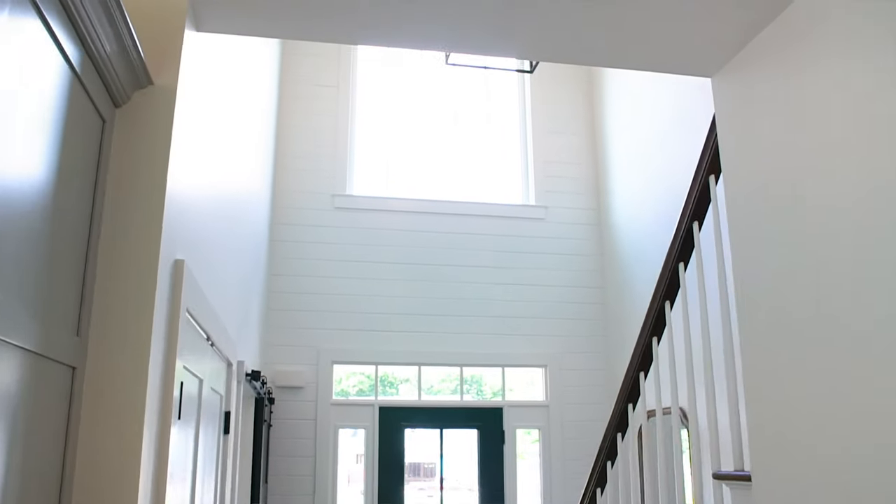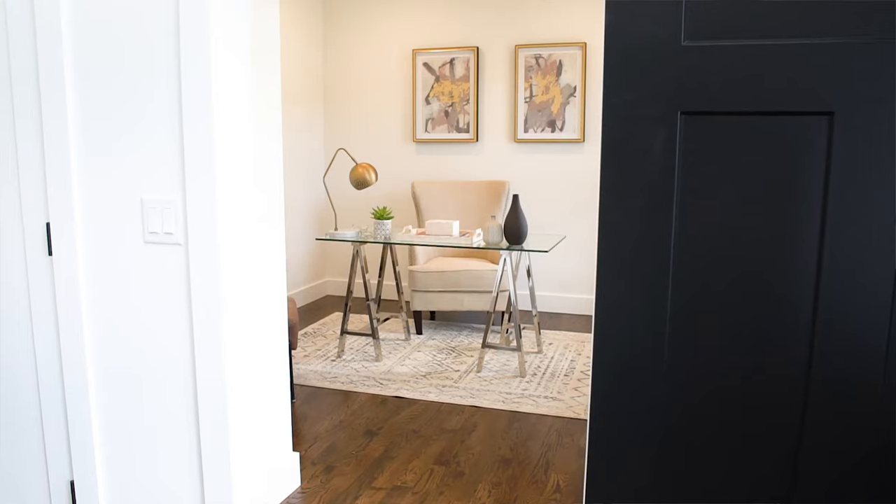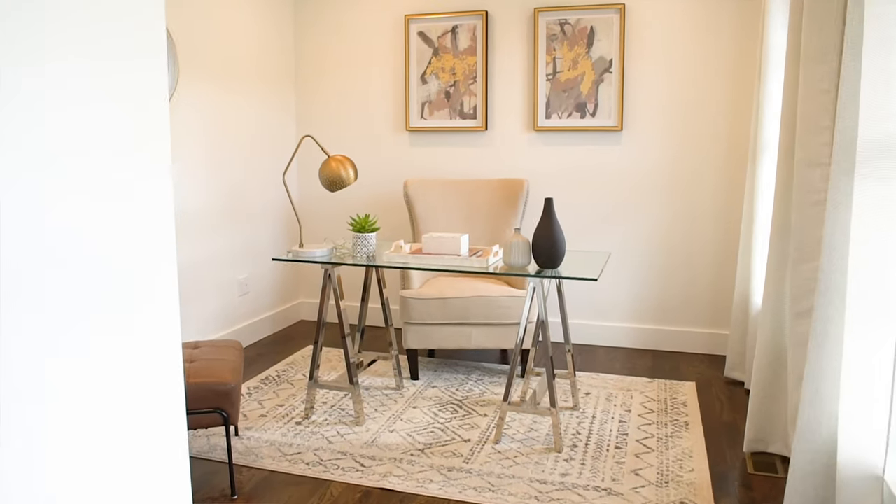We're in the main entry which is spacious, with two-floor ceilings and lots of accents. What you'll see throughout this home is we've used a lot of white walls and black doors, with black hardware accents throughout.